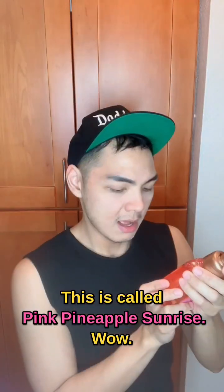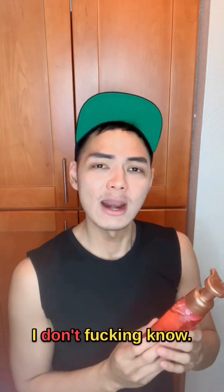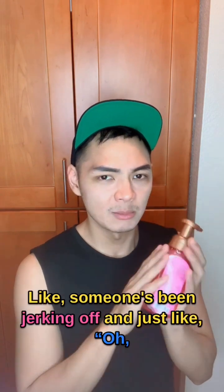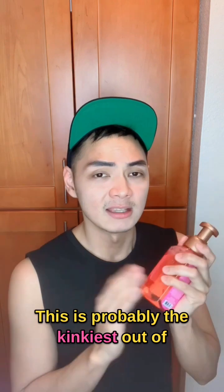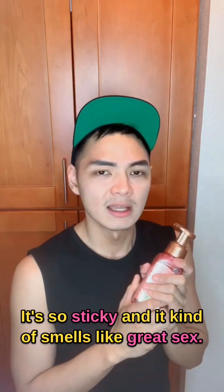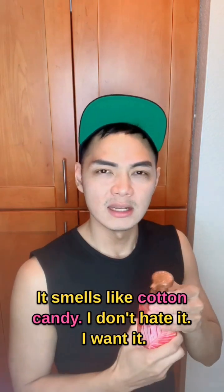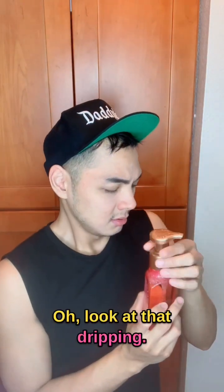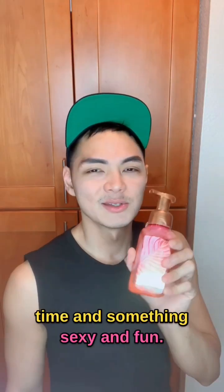Onto our seventh bottle — this is called Pink Pineapple Sunrise. I don't know what it's going to smell like. I'm thinking pineapple for sure, because what does pink and sunrise smell like? I don't fucking know, we're going to figure it out. This one is the stickiest. This is probably the kinkiest out of the seven I've had so far. It's so sticky and it kind of smells like great sex — this is what it probably smells like if it was an amazing time. It smells like cotton candy. I don't hate it, I want it, I'm into it. This is daddy. It does remind me of a good time — something sexy and fun.